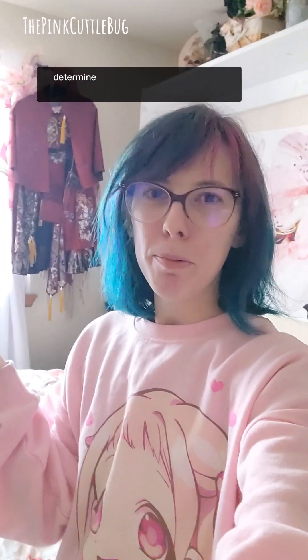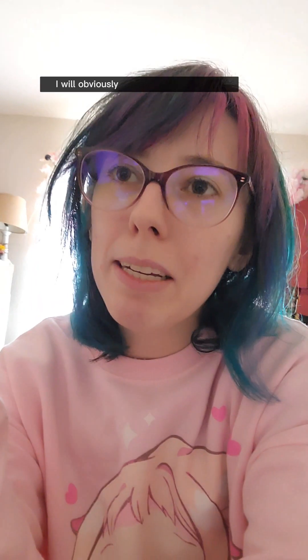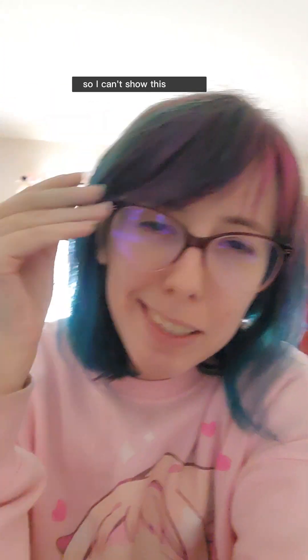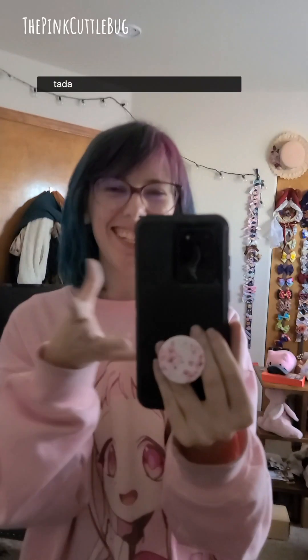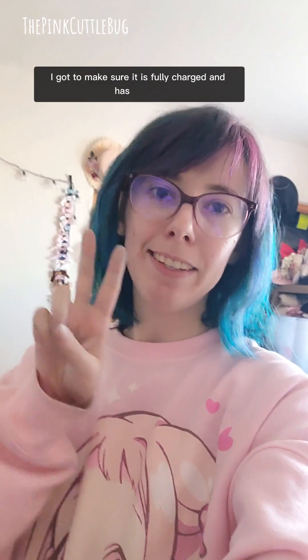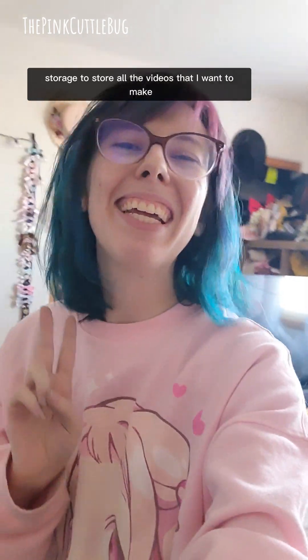Second, determine which technology you want to bring with you and what accessories you need for that. I will obviously need the phone that I'm filming on right now, so I can't show this to you. Wait, yes I can. Ta-da! This is the phone I'm going to bring.